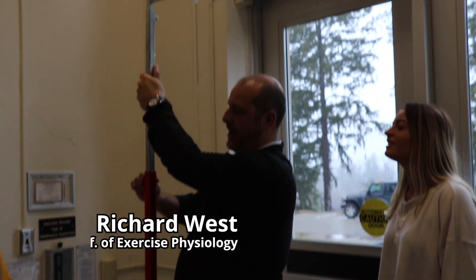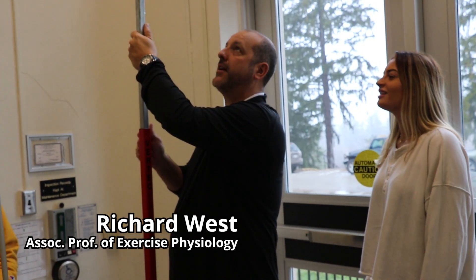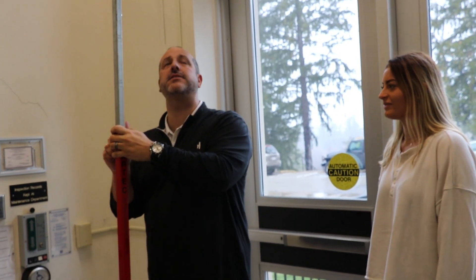Now we're heading to biomechanics lab with Professor West. At 84 inches — seven feet — she has her baseline reach.